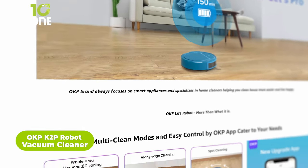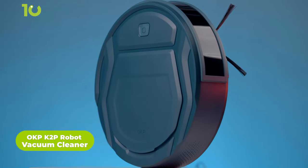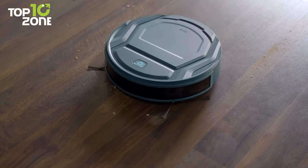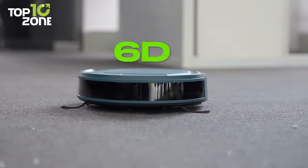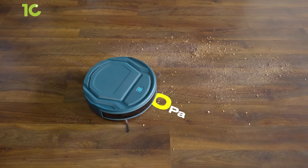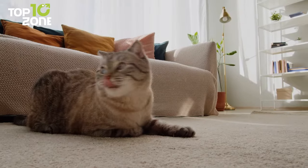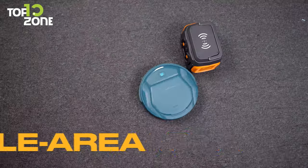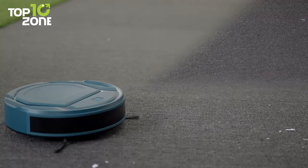OKP focuses on smart appliances and specializes in home cleaners that make cleaning easier and more enjoyable. Meet the K2P Robot Vacuum Cleaner from OKP, perfect for your daily home cleaning. This robot vacuum cleaner is powered by Freemove 3.0 with 60 anti-collision infrared sensors. The 2,200 PA suction and unique inlet design offer incredible performance and do not clog with pet hair, making it a great choice for households with pets. It features six clean modes, including whole area arranged, whole area random, long edge cleaning, manual cleaning, spot cleaning, and schedule cleaning.